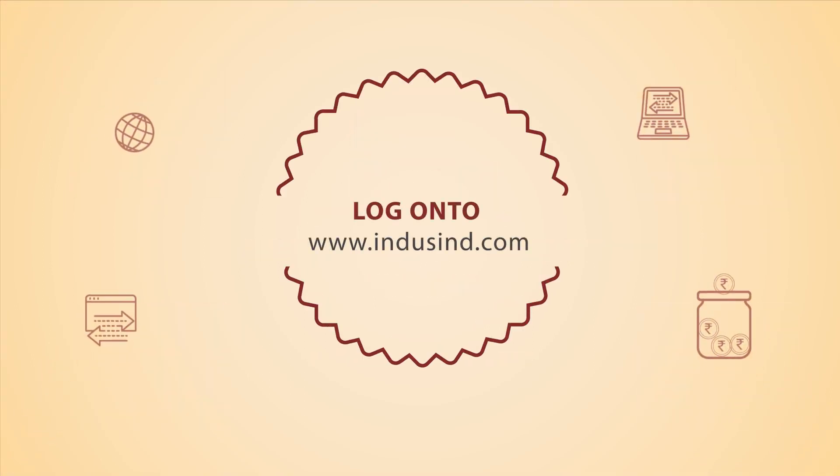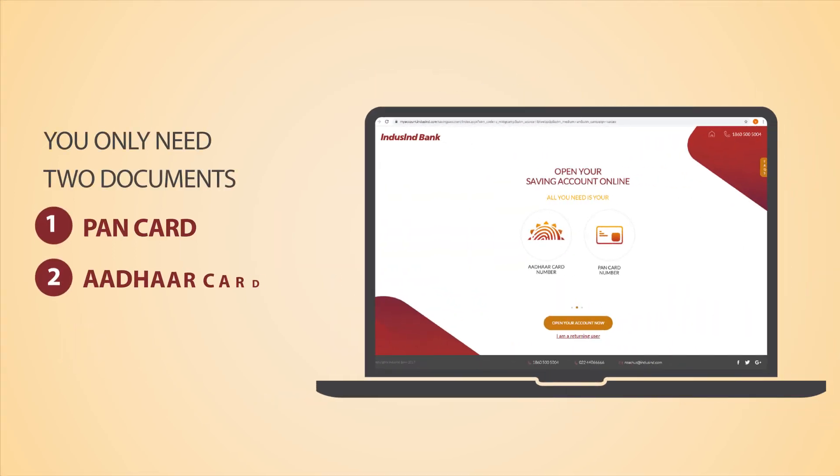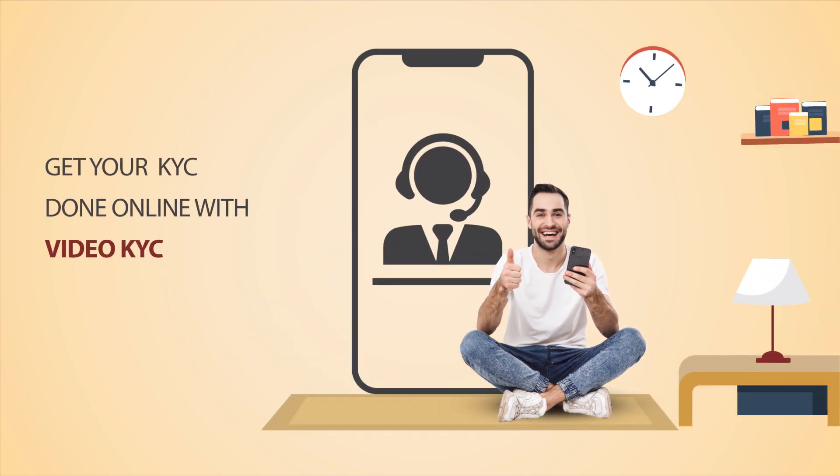Explore our savings account suite on our website www.indusind.com and choose the account that best suits you. Get started by simply clicking Apply Now and open your savings account in less than 5 minutes. All you need is your PAN card and Aadhaar card to open your savings account online on the go. It's that simple. You don't have to step out for KYC either — it can be done online in a few easy steps through Video KYC.